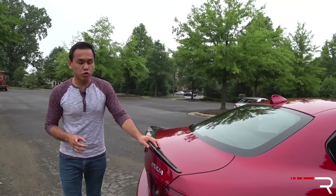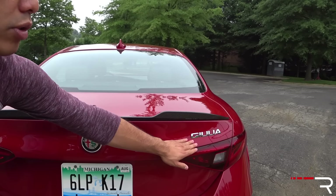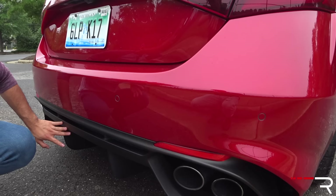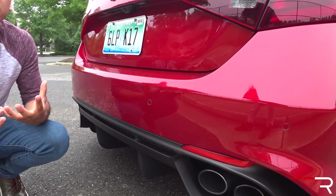Looking at the rear design of the Giulia, the Quadrifoglio model gives you an integrated carbon fiber lip spoiler, giving it a more aggressive, mature look. There's not very many badges back here — no Quadrifoglio badge, no clover badge, just a simple Giulia badge with the Alfa badge. I had a lot of people during my week of testing asking me what the hell this car is. It also has a functional rear diffuser that adds downforce, quad exhaust, and this vehicle is definitely one of the best-sounding sports sedans I've ever heard — it has that Ferrari Italian noise.